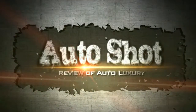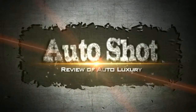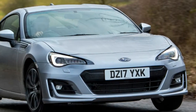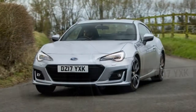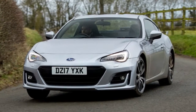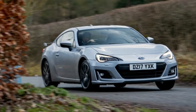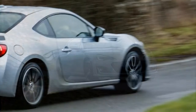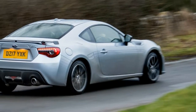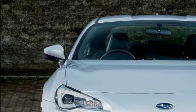Welcome to our channel. New Subaru BRZ 2017 Facelift Review. If you like the Subaru BRZ already, you'll likely love the small changes that have been made for 2017.